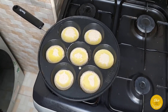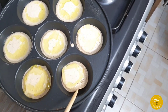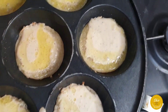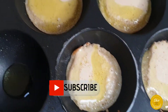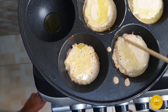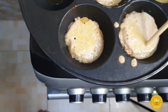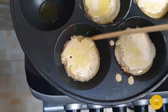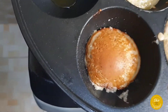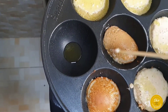Keep a constant eye on vitumbua since it cooks directly on the heat and not by steaming. Keep flipping and checking — when they're ready to flip, they start moving by themselves in the curved pan. When it's time to flip they come out very easily. Flip all of them.